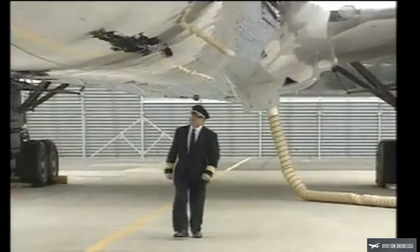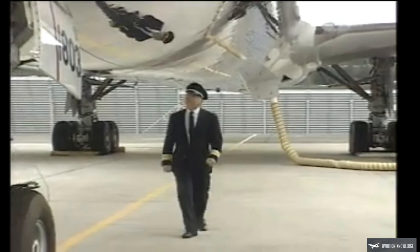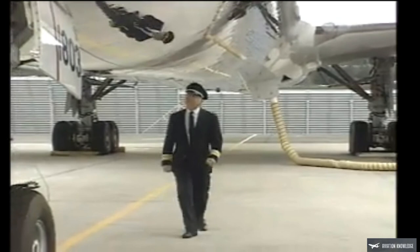Throughout the exterior pre-flight inspection, you are observing the condition of the airplane and checking for damage. The components of the airplane are acceptable if there are no visual indications of problems that require a more thorough inspection by the ground crew. A thorough pre-flight inspection is an essential part of the preparation for a safe and successful flight.